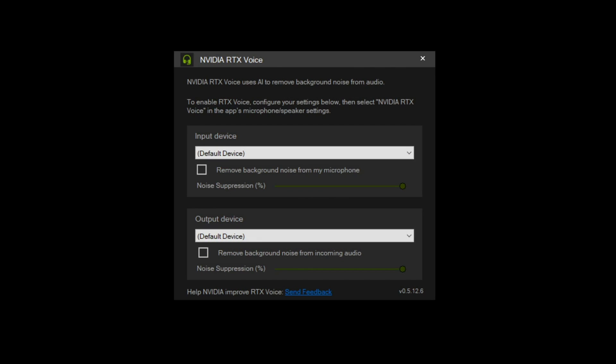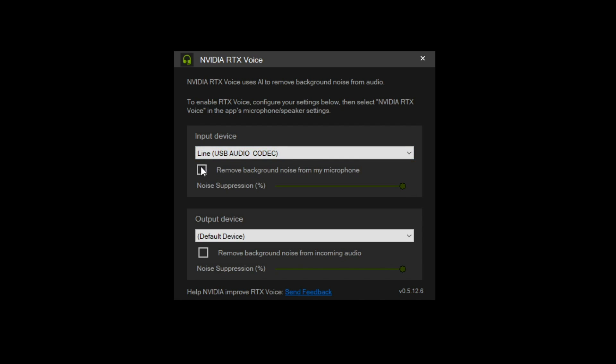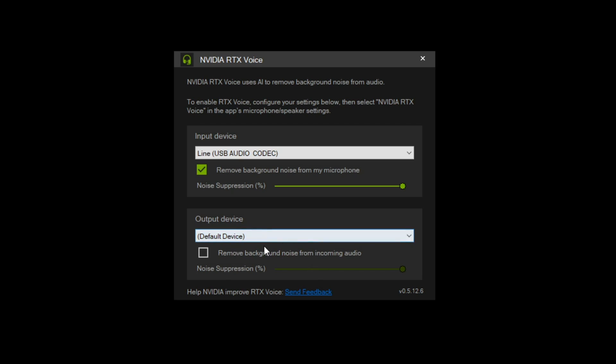Here we're presented with an input and an output device. The input device is your microphone and the output device is your speaker — you can actually apply the effects to the output as well, but we're not doing that here. Click on the dropdown menu under input device and select your USB interface — in my case it's USB audio codec — then click on remove background noise from my microphone. You now have a slider to adjust the percentage, which is the only adjustment available. It's all done by machine learning and AI within your graphics card, learning and listening to what sounds are being made and adapting on the fly, with no data being sent back to a server.